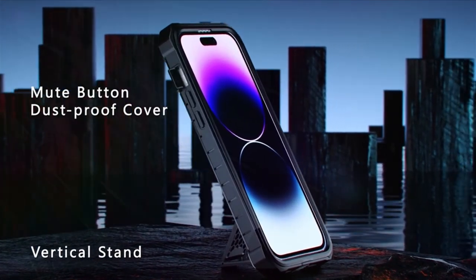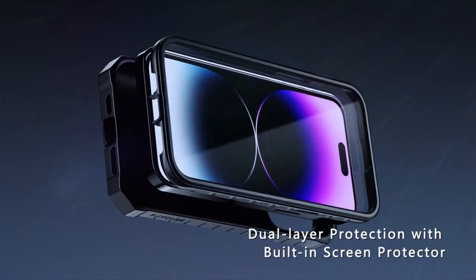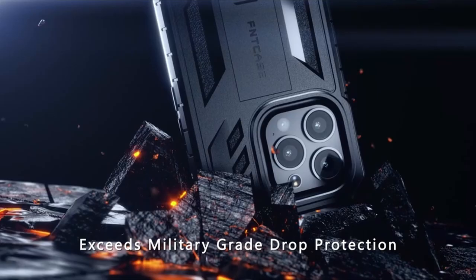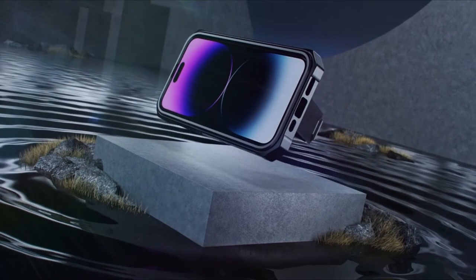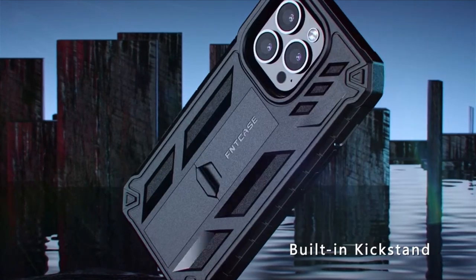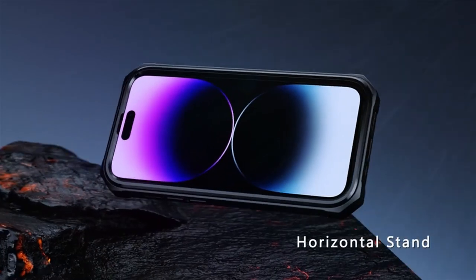At number four is the Fin Case. The Fin Case for iPhone 15 offers robust dual-layer protection meeting military-grade drop test standards, ensuring your device remains safe from impacts, scratches, and drops. Its versatile design includes a built-in stand that functions in both vertical and horizontal orientations, ideal for reading, watching movies, and video chatting. With excellent light transmission and touch responsiveness, it features built-in screen protection and a dustproof port cover that safeguards your charging port and mute button.